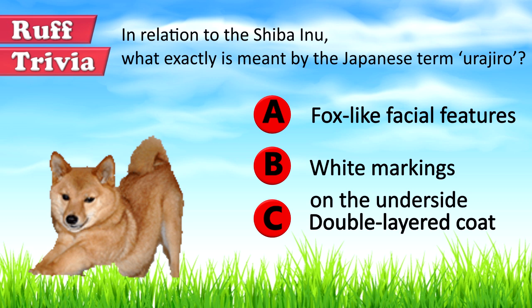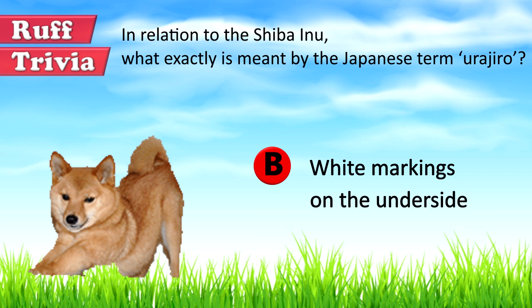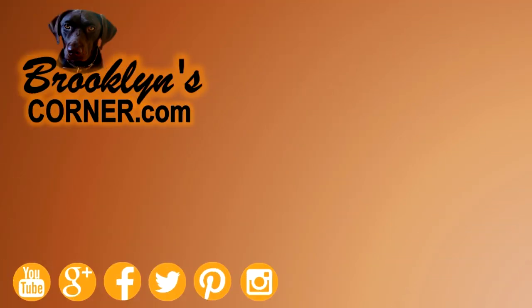Let's get back to the answer to our rough trivia question. The white or cream markings on the underside are known as Urajiro and are required features according to the American Kennel Club's specifications. That is why the American Kennel Club considers a completely white colored coat in Shiba Inu a major fault, as these markings are not visible in such dogs. That does it for the Shiba Inu.